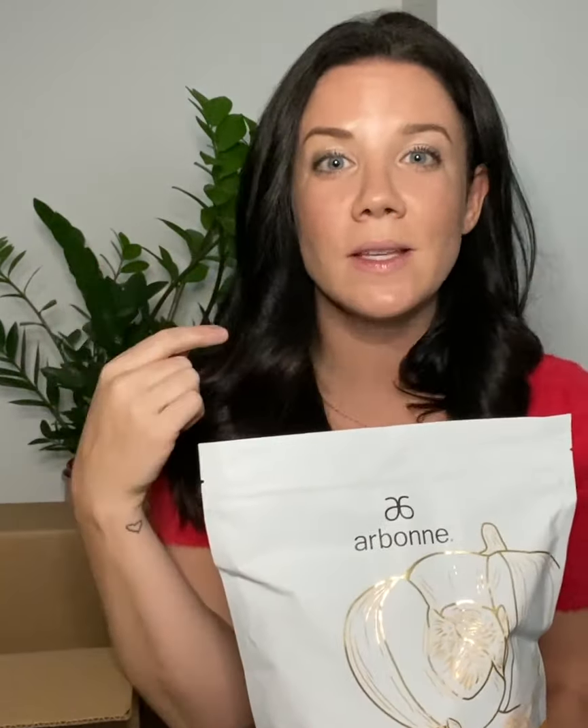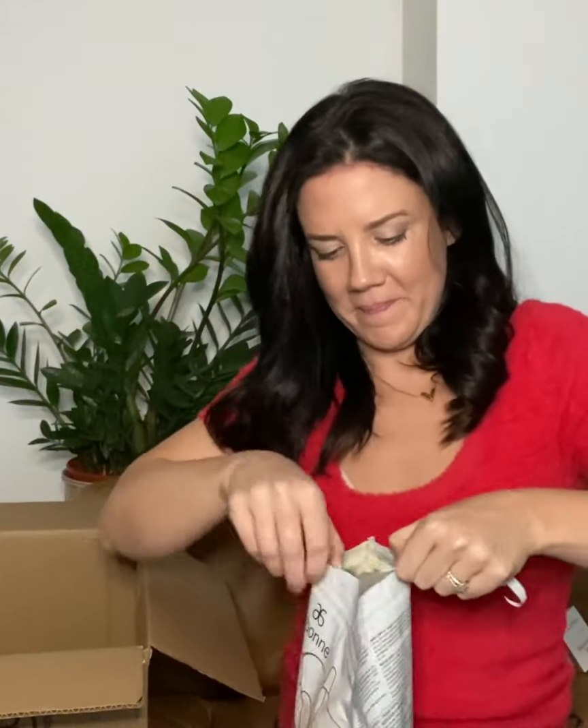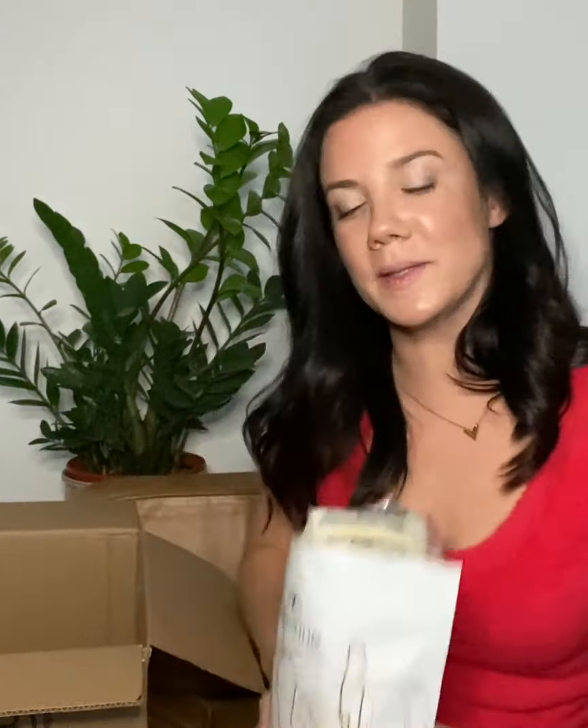Oh my gosh, I am the most excited — pumpkin spice protein! I have been asking for this for years and it is finally here. I don't know anyone who's not going to be ecstatic about pumpkin spice protein. You're going to put it in your shakes, make yourself a latte with it, bake with it. Let's open it up and see — smells amazing. As soon as I've done this I'm going to go make a shake. Pumpkin spice protein — phenomenal, thank you so much.